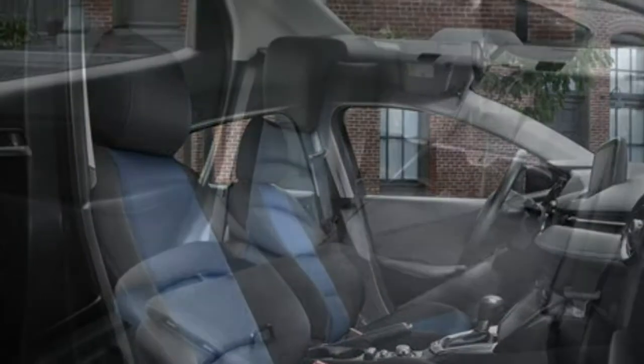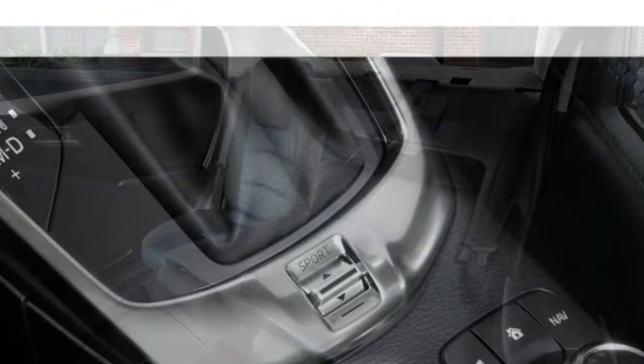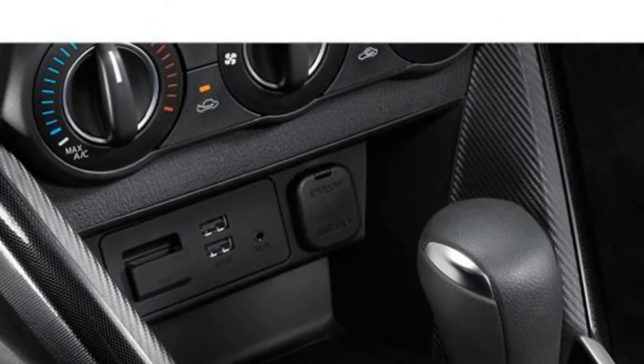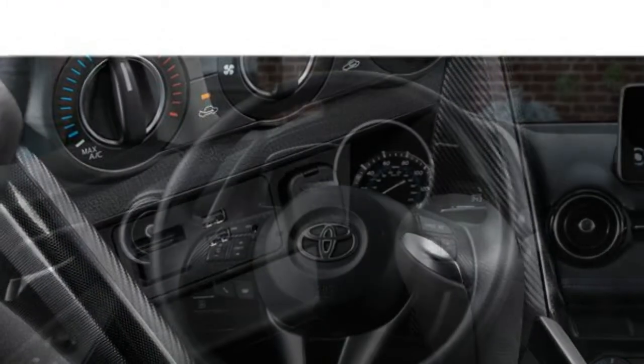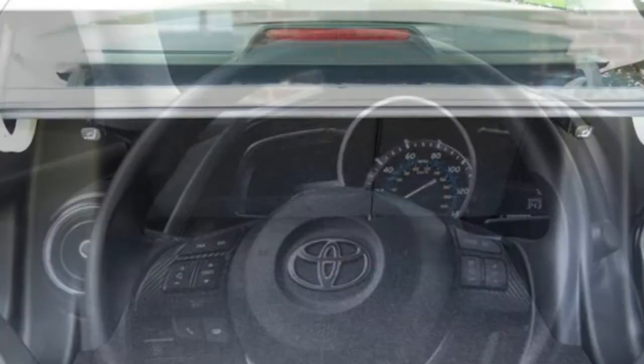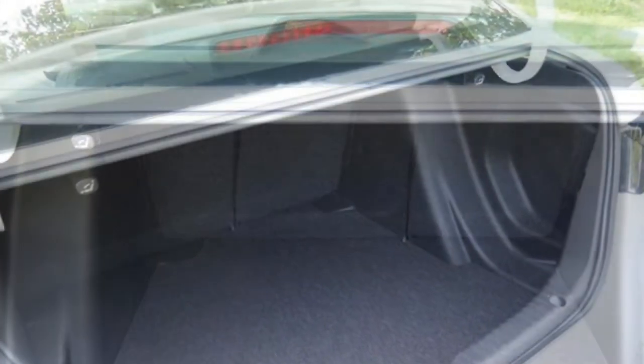The 2017 Toyota Yaris iA, previously known as the Scion iA, delivers agile handling and communicative steering that make it fun to drive. The iA is based on the Mazda 2, now sold overseas, and most automotive critics agree it's one of the most entertaining cars in its class. The iA's fuel economy is outstanding, though it does lack the engine power needed for quick acceleration and highway passing.